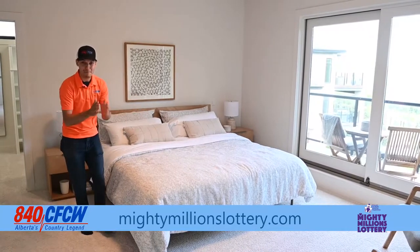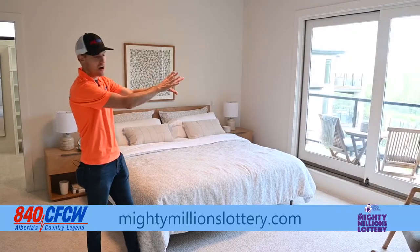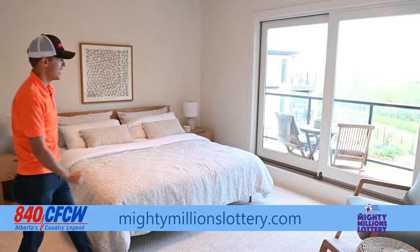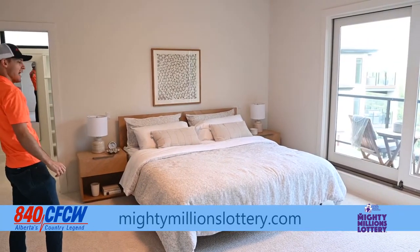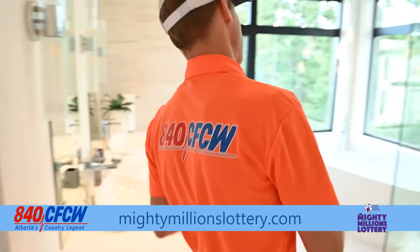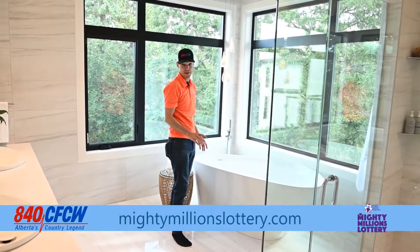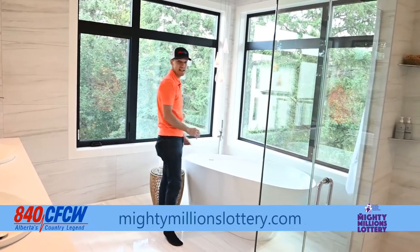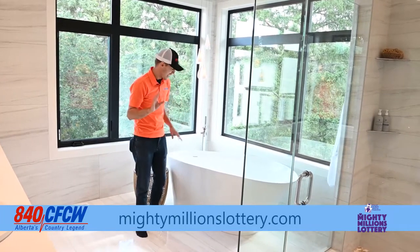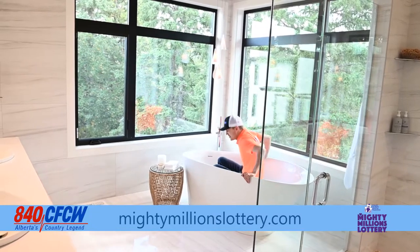We're upstairs now in the main suite at the Mighty Millions Lottery Show Home, and this suite is looking out onto the yard with a beautiful patio. You can have your coffee in the morning. You have your big closet back here behind the bed, and then this way is the bathroom. I love that it's got corner windows, so you're looking out here to green space, which is nice, and then you're looking back this way into the yard while you're getting ready in the morning. I don't use bathtubs — I usually shower — but I'll get in just to show you how huge this tub is.